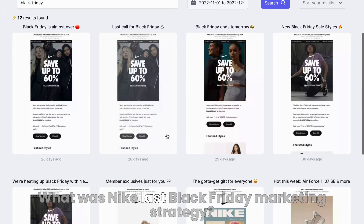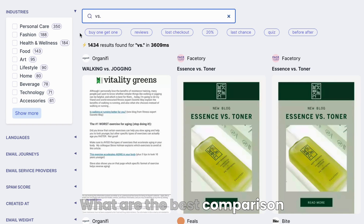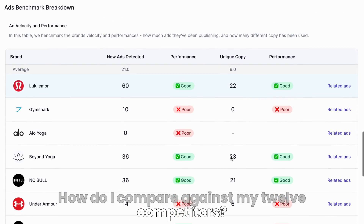What was Nike's last Black Friday marketing strategy? What are the best comparison emails in the supplement industry? How do I compare against my 12 competitors?